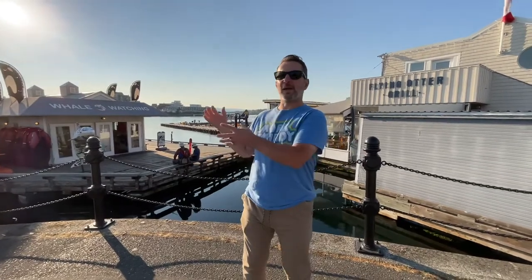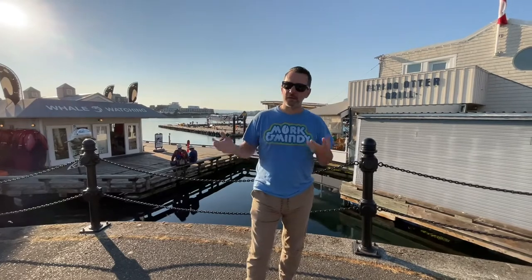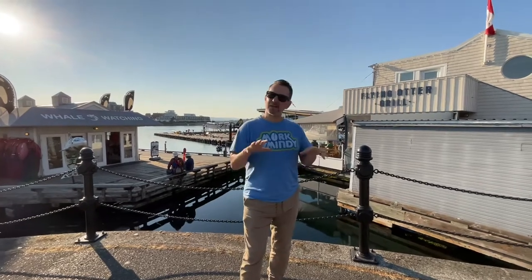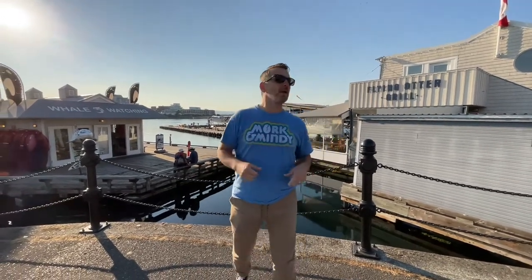So the Flying Otter and the Flying Beaver — they named them after the actual planes that they use: the de Havilland Beaver, the Otter, and the Twin Otter. I believe that some of them either used to be built or are built at Viking Air at the Victoria Airport. I think they're just maintained now and have a different manufacturing plant. But that's where they got the name for the Flying Otter.